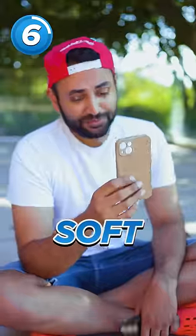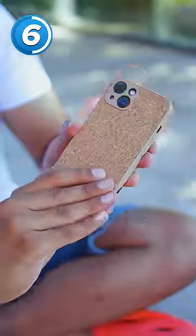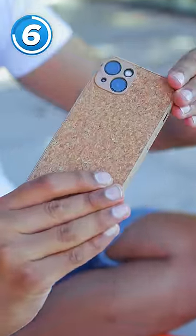Six most useful smartphone cases. First up, the cork board. It's soft, it's spongy. Apparently the cork fiber is also better at dissipating heat than a silicon case. You can kind of use it as a pin board.